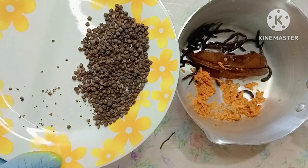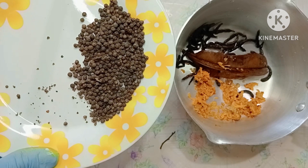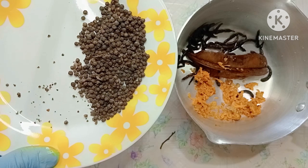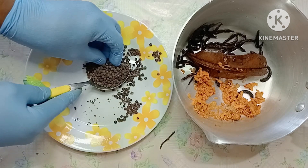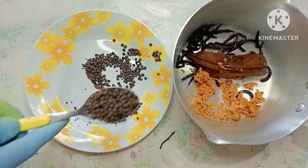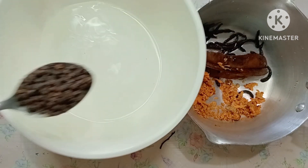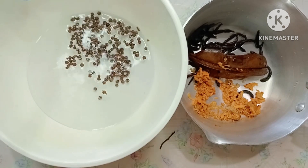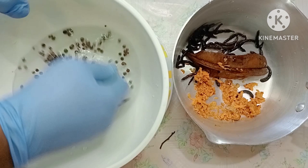I'll be taking one tablespoon of black pepper, but if you are trying this remedy at home, use two tablespoons. I'm going to add it in the water, wash it, and put it in the pot.